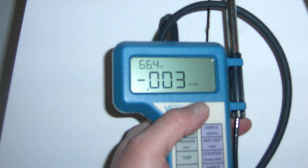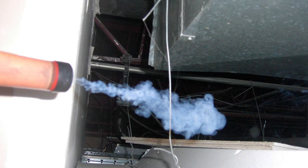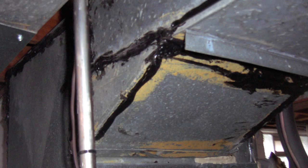You want a slightly positive lower level pressure to minimize the sucking of radon gas. Check your lower levels with a pressure gauge, smoke, or even toilet paper to see if negative pressure or depressurization exists.